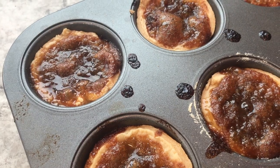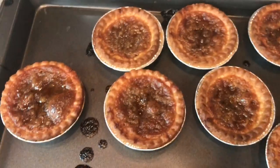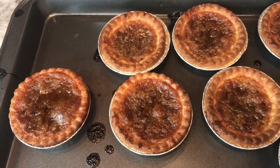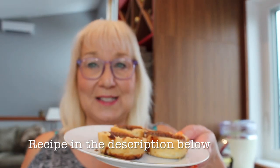The Butter Tarts are bubbling hot when they come out of the oven. Once they cool down a bit, take a knife and run it around the muffin tin to loosen up the pastry. So there you have it — a quintessential Canadian dessert. If you like this video, give us a thumbs up, leave us a comment and subscribe, and we'll see you next Wednesday.